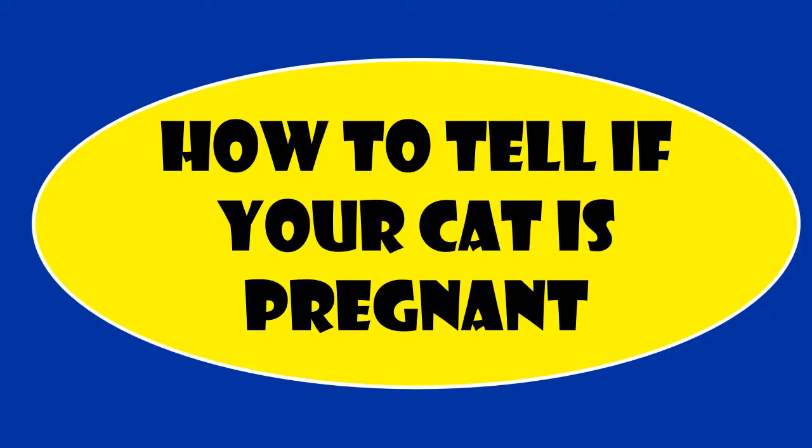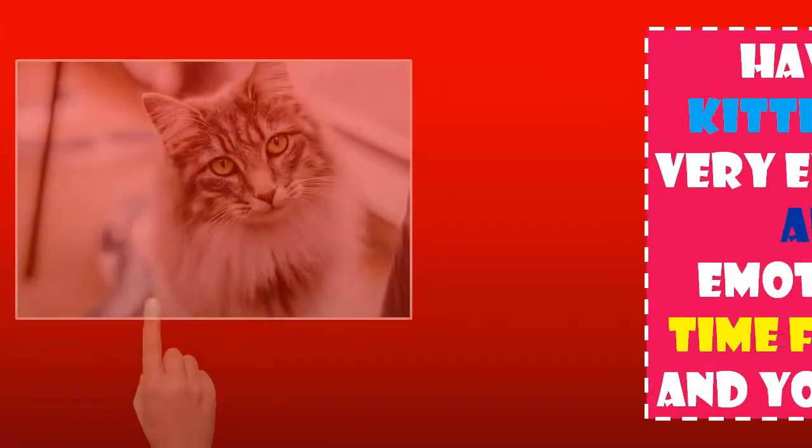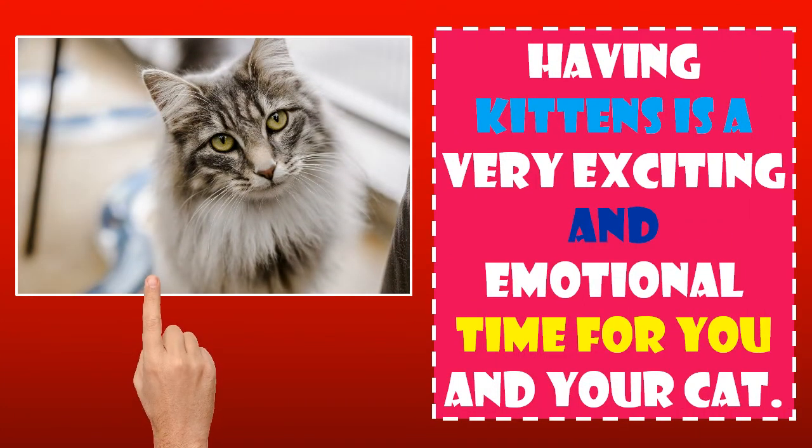How to tell if your cat is pregnant. Having kittens is a very exciting and emotional time for you and your cat. Before you can welcome bundles of fur into your home, you need to know how to tell if your cat is pregnant, and what you can do to ensure her pregnancy is as happy as possible.